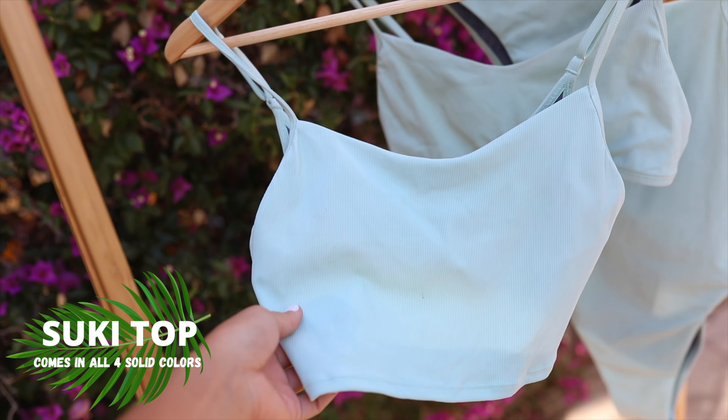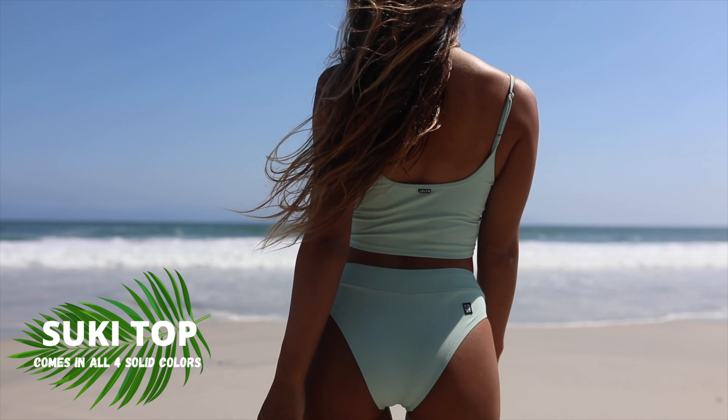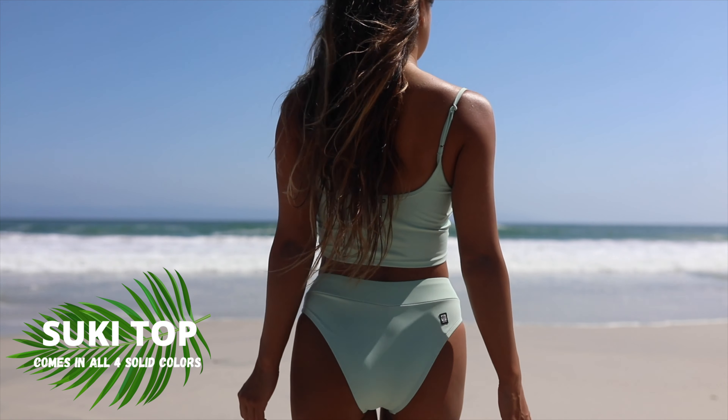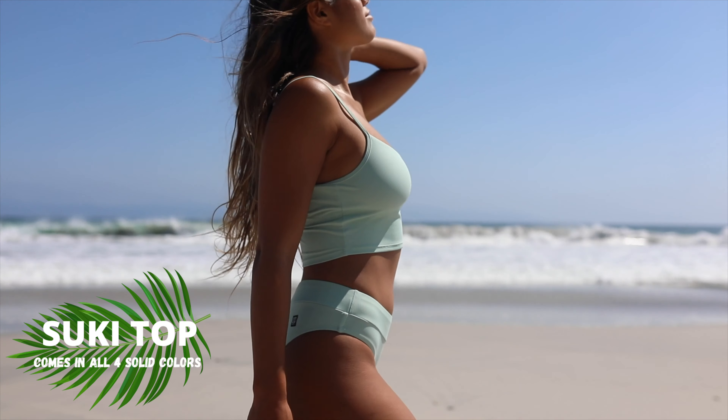The next top style is called Suki, and this is a really cute little cropped camisole-style top. It has a built-in shelf to be really supportive for your chest. It's such a cute top to wear not only at the beach and in the ocean, but on the streets as well — I love wearing it under overalls or paired with some high-waisted shorts. That's my personal style, and I hope you'll also love bringing your swimsuits into your everyday wardrobe.